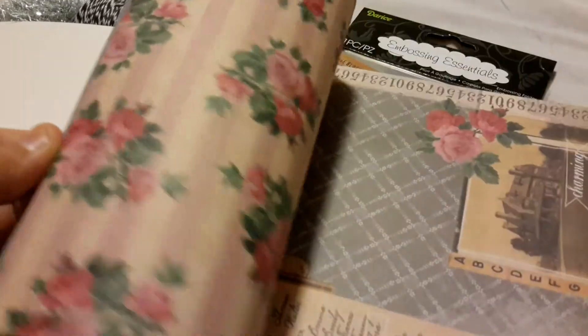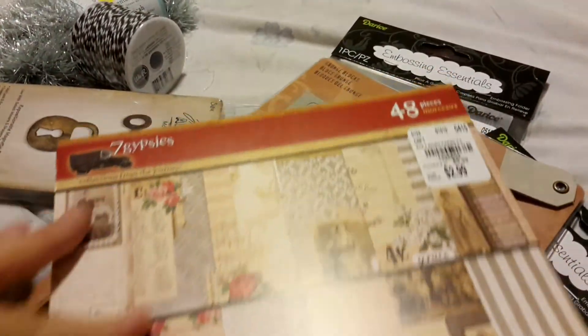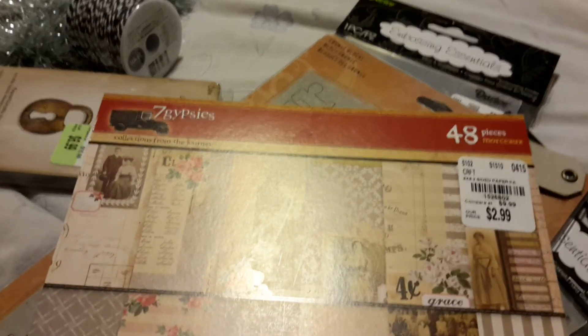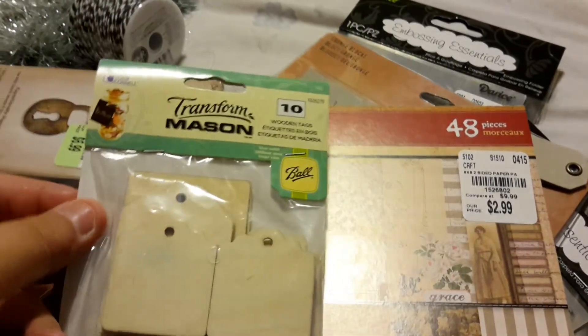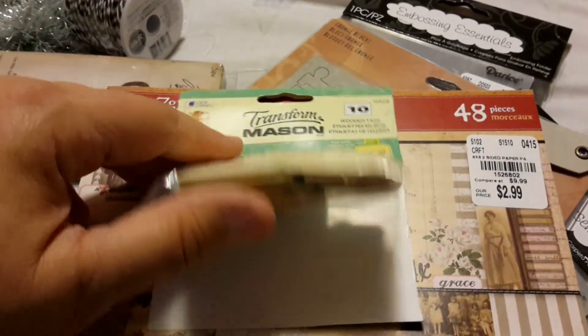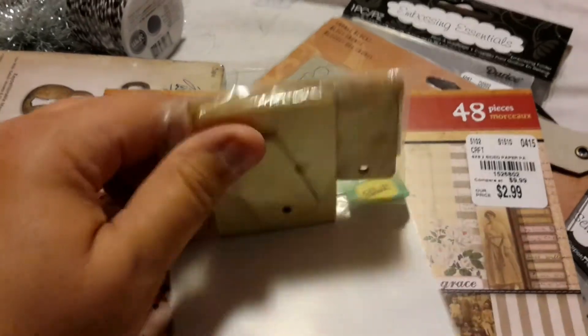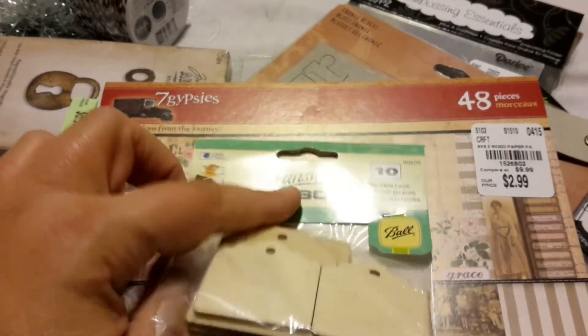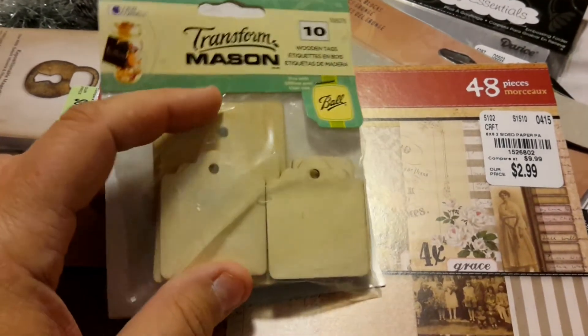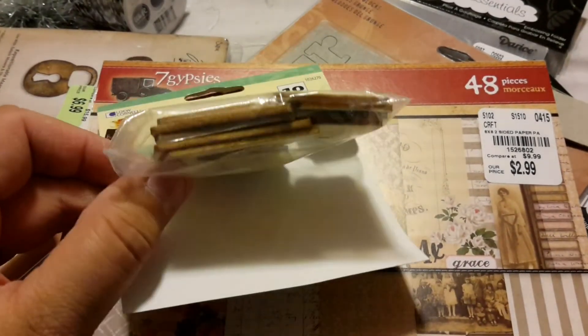So this is the paper pad that I found, and like I said, anybody that knows me knows this is exactly the kind of stuff that I so love. For $2.99, they only had one. And then the only other thing — I did go to Walmart and I found this. There was only one of these and it was $1.49 — they're just little wood veneers. They say 'transform mason,' so I guess they're thinking you can use them with mason jars, but I'll probably just use them in projects. For $1.49, there were quite a few in there.